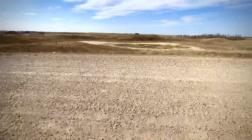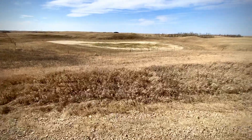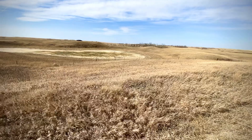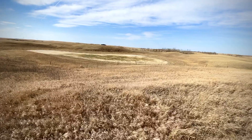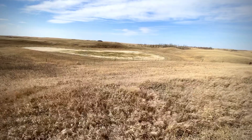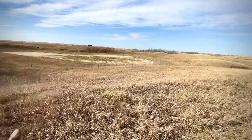I'll take you guys to another slough — sorry about the wind noise. We haven't had much rainfall this year so far; this is the 4th of April. This is another slough and this one is dried out. We didn't have much snowfall last winter, so the slough has dried out.